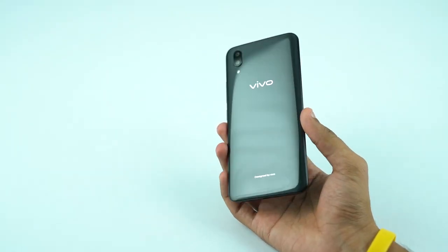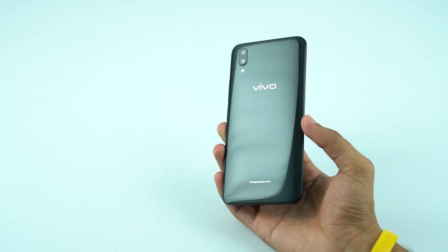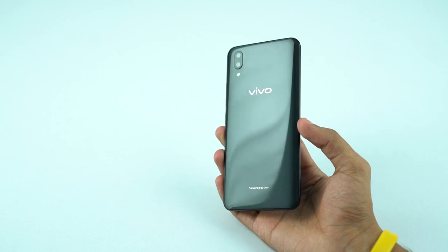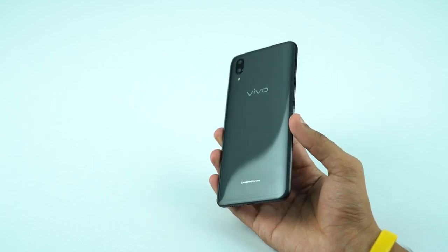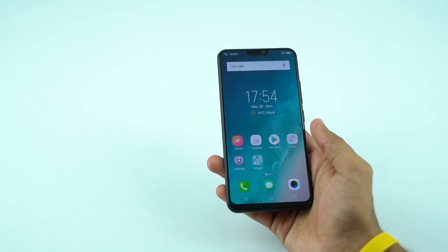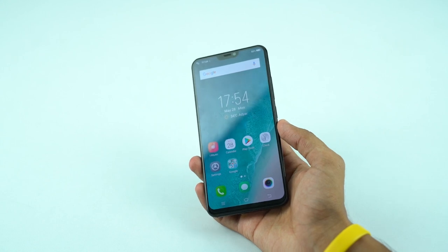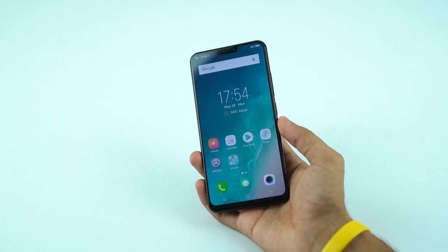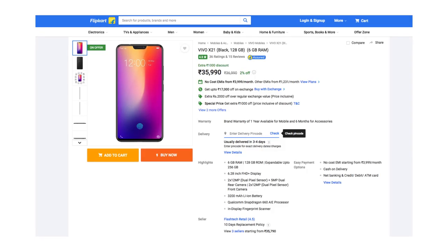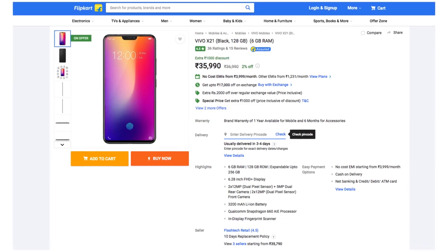The Vivo X21 comes with a 3D glass body and features a dual rear camera with a 12-megapixel primary sensor and a 5-megapixel secondary rear camera to capture depth information. It also has an AI scene recognition that can automatically detect 17 scenes. On the front, it has a 12-megapixel front-facing camera with AI beauty recognition for perfect selfies. Both the rear and front cameras have dual-pixel technology for fast focus and better low-light images. The Vivo X21 comes just in black and is now available on Flipkart as well as Vivo's online store.